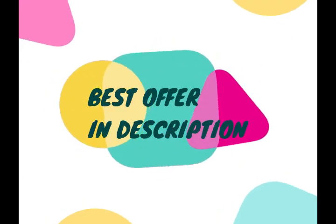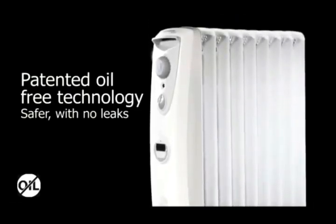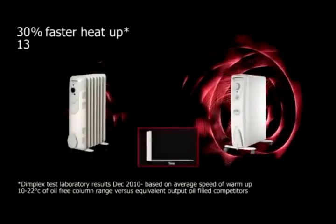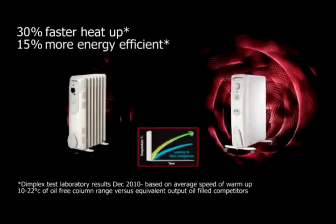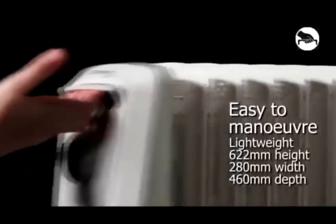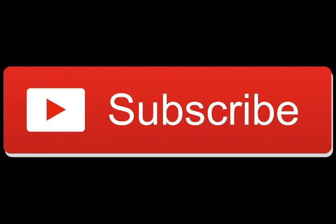If you have examined this list for your needs and believe you need more options or more information, great news — I have a video just for you on the screen now, or you can go to the description. This video will take you on a step-by-step guide on how to choose the right room heater for your exact needs. If you liked this video, please press the like button, subscribe, share, and ring the bell for more videos like this, where we give you actual customer reviews on UK product offers. Also leave a comment if you have a question on anything you have seen on the list. Thanks for watching.